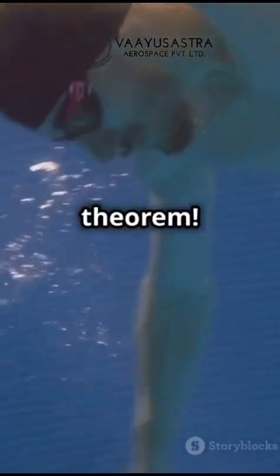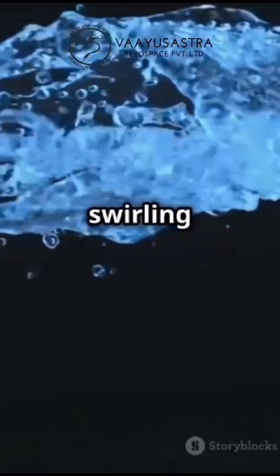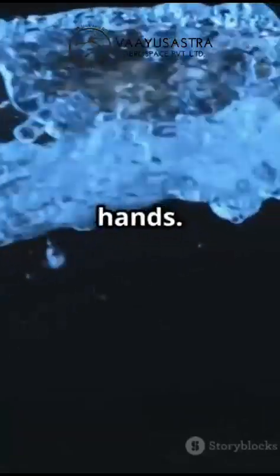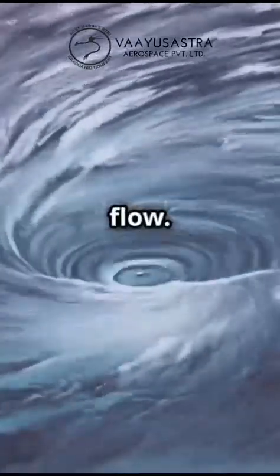Ever wondered why vortices are crucial for aerodynamics? It's all about the Helmholtz theorem. Imagine you're swimming in a pool and you watch the swirling patterns left by your hands. These swirls are like vortex lines in fluid flow.